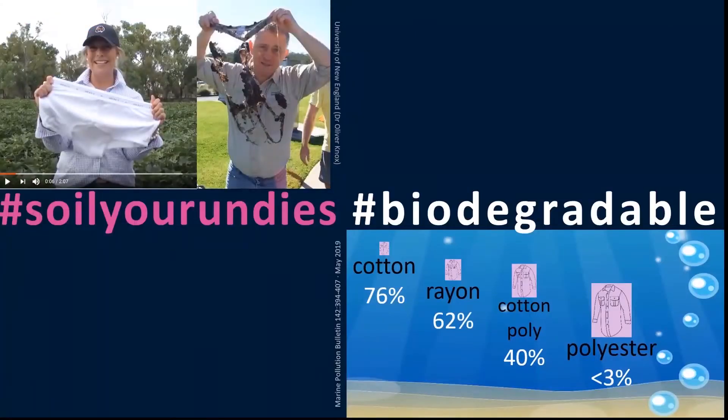We know that cotton is biodegradable. Professor Knox and colleagues have tested this in the field — you can bury your favourite textile in the soil and see how long it takes to degrade. If it is cotton, it degrades well, especially if your soil is healthy. Research published in May 2019 studied how biodegradable different types of textiles are. In that study, cotton was the most biodegradable in liquid environments, rayon degraded slightly less, and polyester did not degrade very much at all. This is a problem because microplastics and microfibres are polluting our waterways and soils, which is of concern for the environment and for living creatures — plants, animals and ourselves.